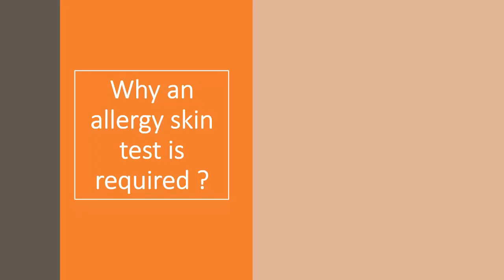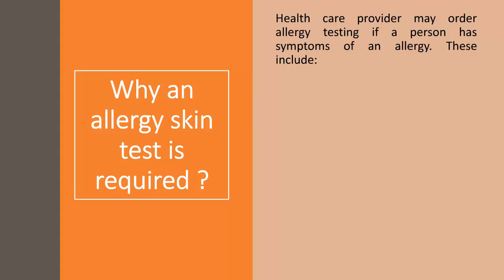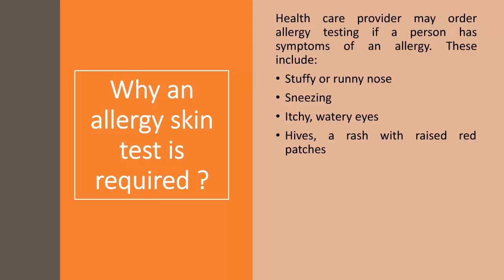A health care provider may order allergy testing if a person has symptoms of an allergy. These include stuffy or runny nose, sneezing, itchy watery eyes, hives, a rash with raised red patches, diarrhea, vomiting, shortness of breath, coughing, and wheezing — a whistling sound made while breathing.